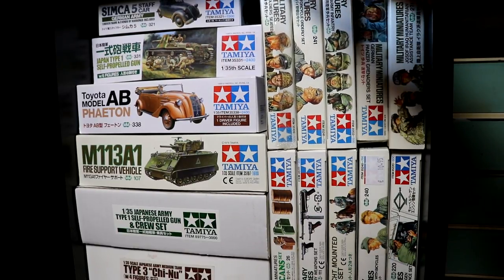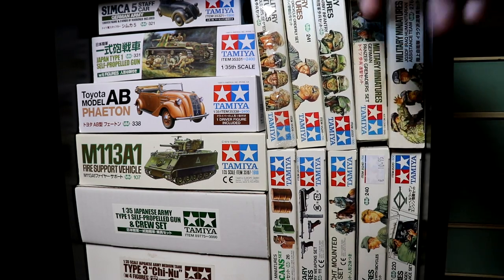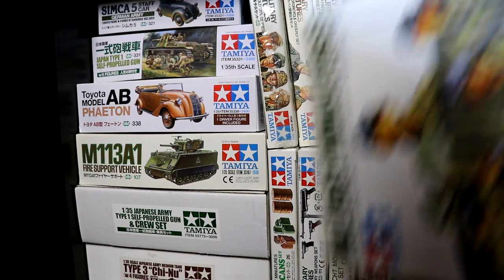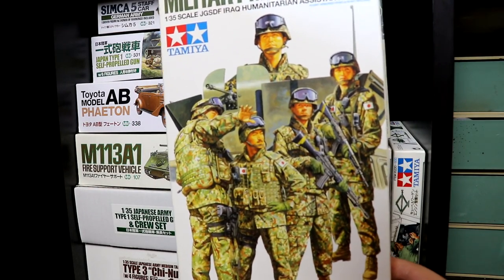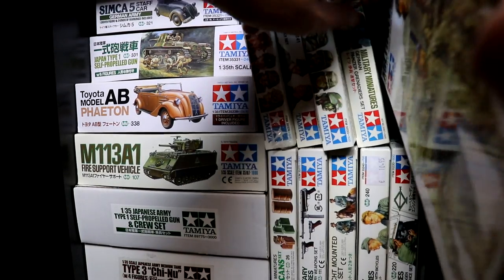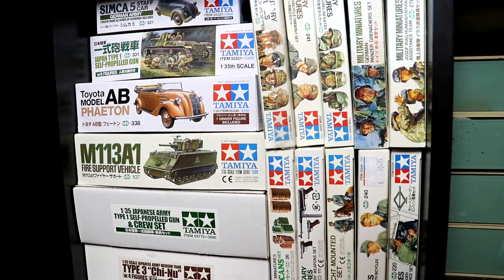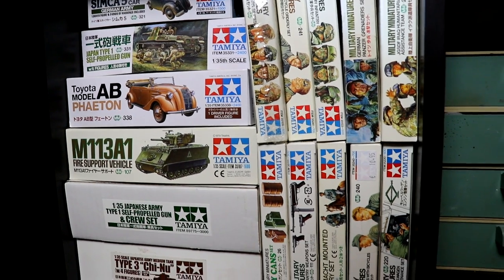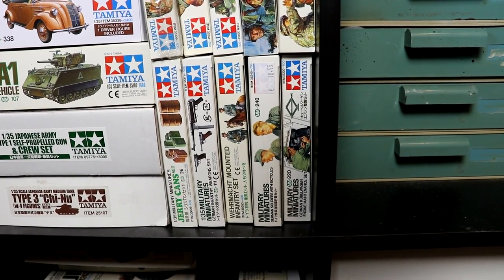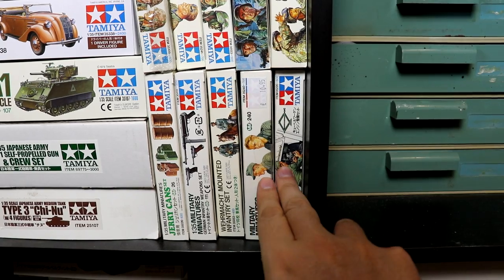Next to that are some figures: I already built that one, and this one is already built. That one I think is complete but I'm never going to build it. That one is already built, and these ones I'm going to use for the light armored vehicle. Below that are some spare parts again — some drums, some weapons, a German on a horse, and some Germans on two bikes. Those two are not built; those two are complete.